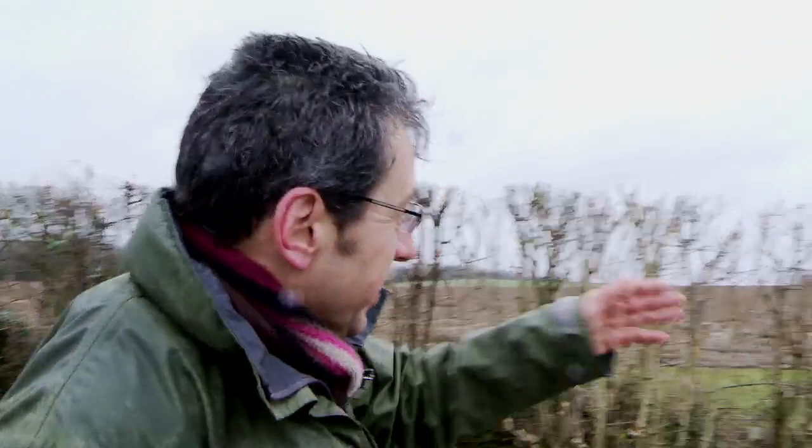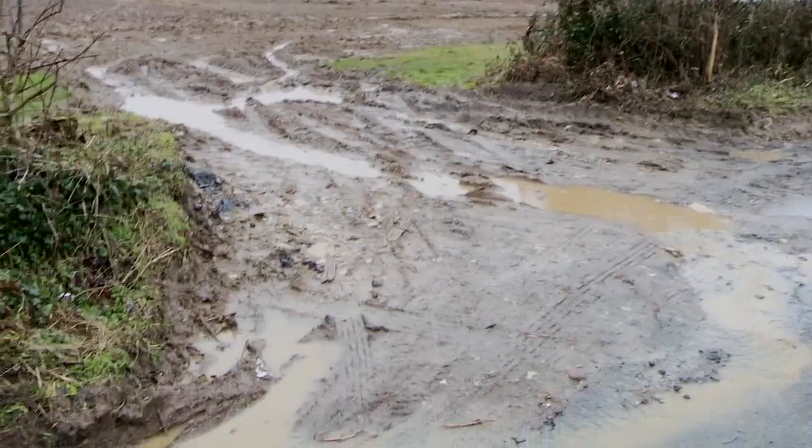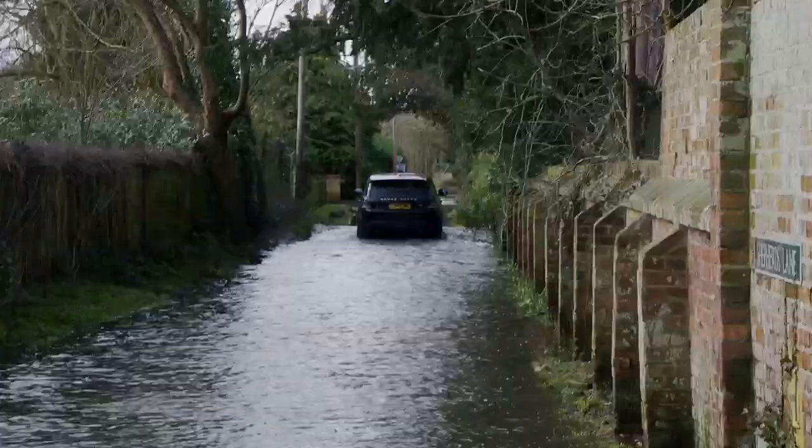We're going to follow this trail of silt down into the Thames. You can see the water coming out of the field gate, straight onto the road, forming a filthy muddy river that goes all the way down the road, into a land drain at the bottom, which then goes straight into the River Thames.